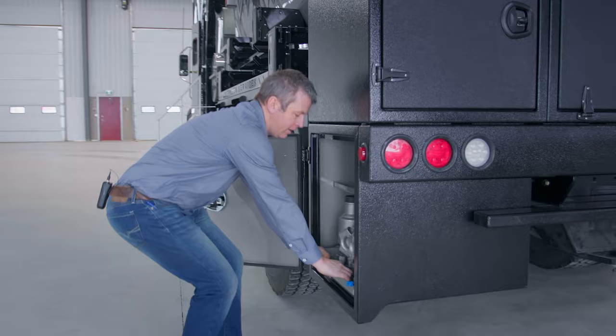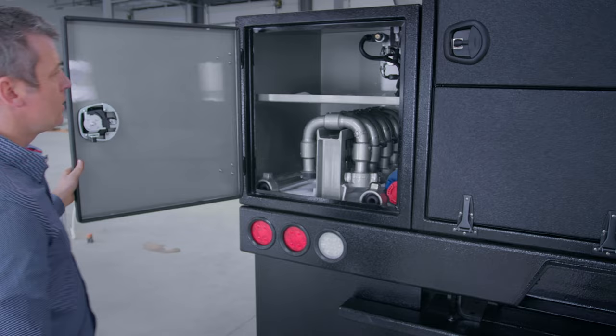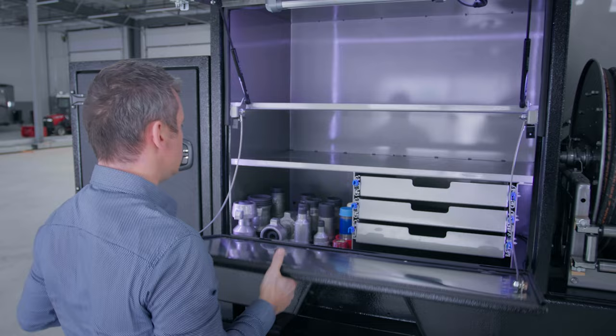Storage for high-pressure iron rolls out, so it's nice and safe for the operators to pull these heavy components out. There's more storage for tooling and iron-related components. This toolbox also turns into a work surface for the customer, and it's got LED lighting that turns on with a motion sensor inside.